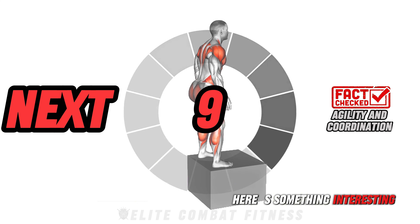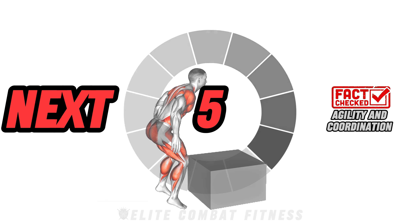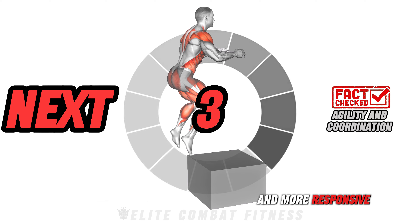Here's something interesting: MMA workouts enhance agility and coordination, making you quicker and more responsive.